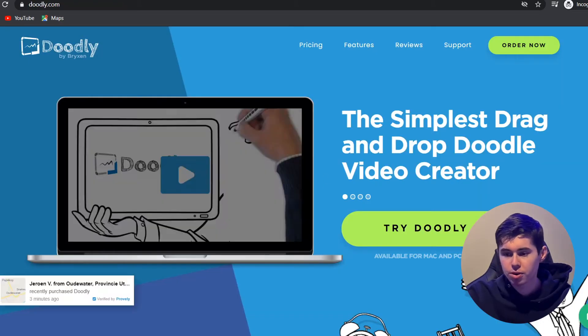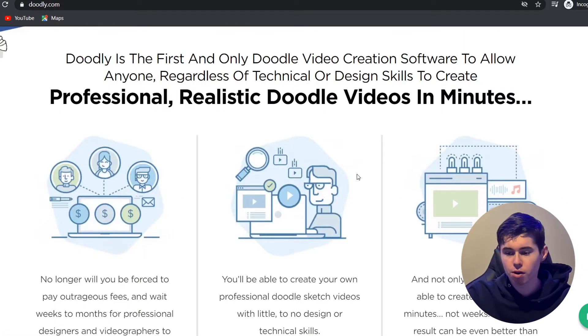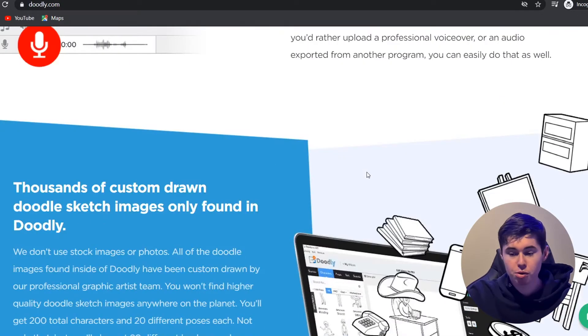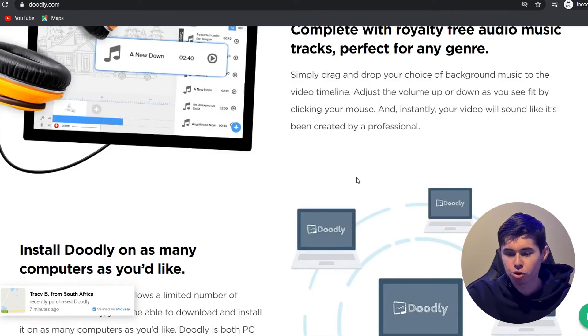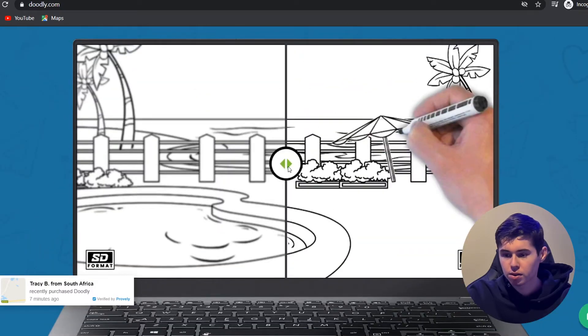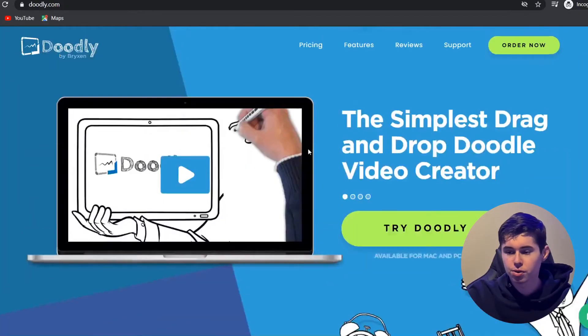You can use software like Dooley, or just search for whiteboard animation software. What you can do is buy the software, make the videos yourself, and upload them to YouTube. If you don't want to do it yourself and want to outsource it, you can go to platforms like Fiverr or Upwork and find freelancers that will create these videos for you.